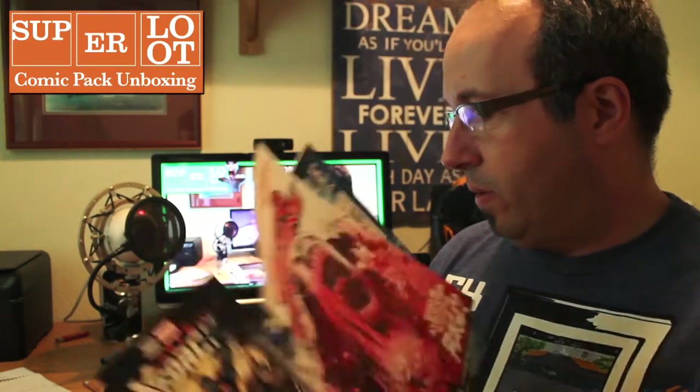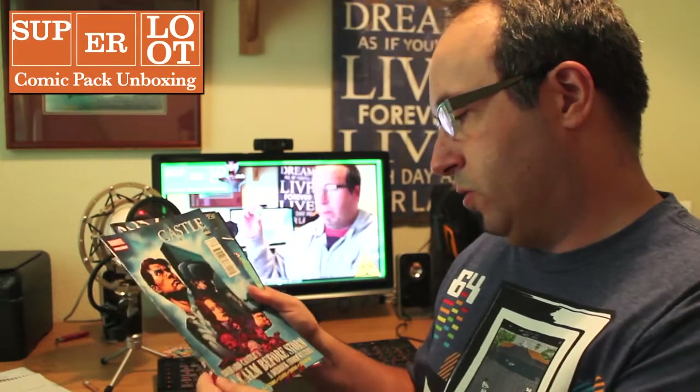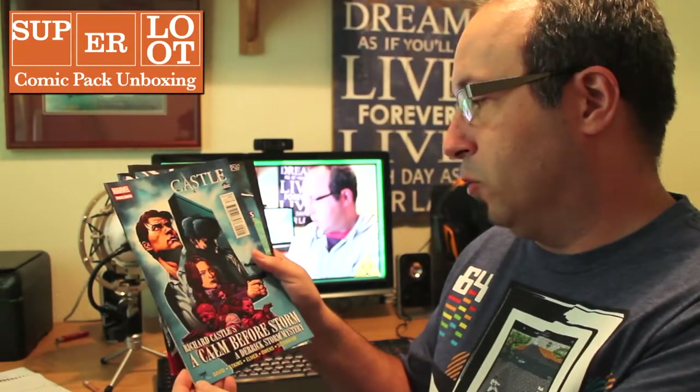So there's four in this first pack. We've got a Red Lanterns one there, Castle — Richard Castle's Calm Before Storm. I haven't heard of all of these but yeah, some interesting ones here. Justice League Dark and Cable and X-Force. Quite cool. Okay, that's the first bag — let's put them to one side and see what's in the next one.